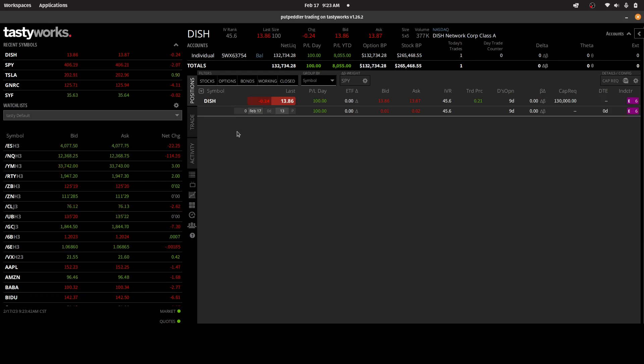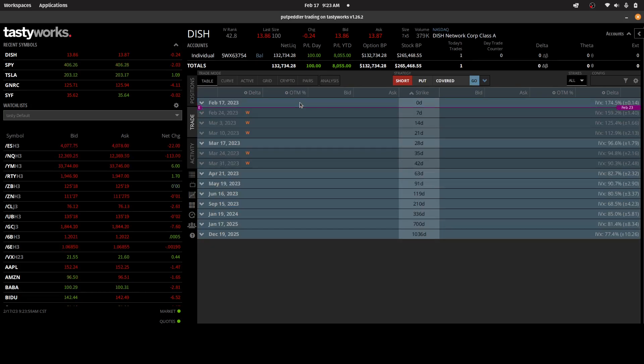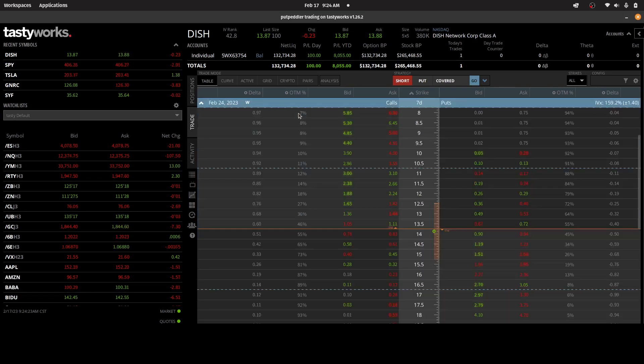Now that I'm flat, I want to think about putting on a new position and the question is where to go next. One of the principles of what I'm trying to do here is to avoid risk associated with earnings. However, in the case of Dish Networks, earnings are coming out in about a week on February 23rd — that's one day before the next expiration cycle ends on February 24th. Typically I would not even consider a trade in Dish Networks.